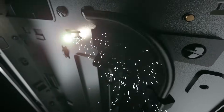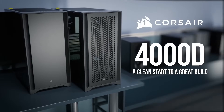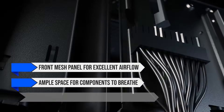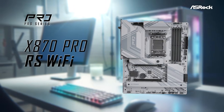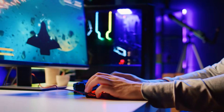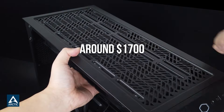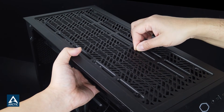Finally, all these components sit inside the Corsair 4000D Airflow case. It's a well-regarded case with a focus on airflow and ease of building. You get a front mesh panel for excellent airflow, ample space for components to breathe, and excellently organized cable management options. This is quite a high-performance build that doesn't sacrifice anything — it'll be more than enough for 90% of users. At around $1,700, this is a machine that won't disappoint if you care about high refresh rate gaming and demanding productivity tasks.